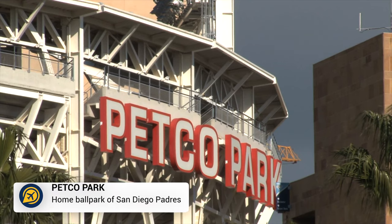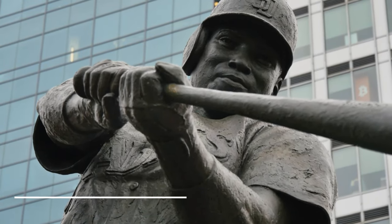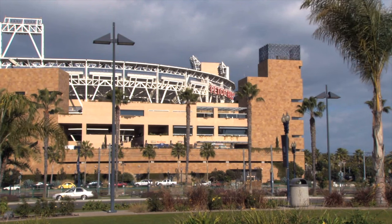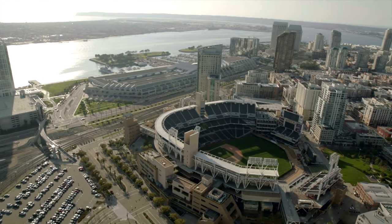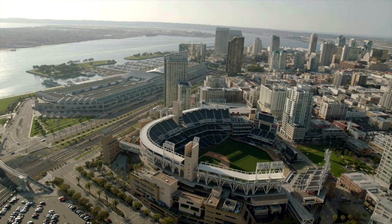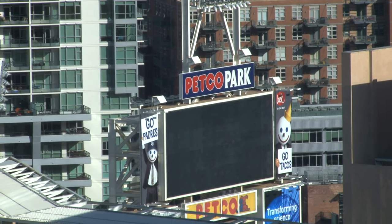Then we have Petco Park. For baseball fans or international visitors looking to try something different, head to Petco Park for the baseball games. The park offers amazing views of the San Diego skyline and can be found in the East Village, not far from the Gaslamp Quarter. Hardcore fans could even choose to take a stadium tour.